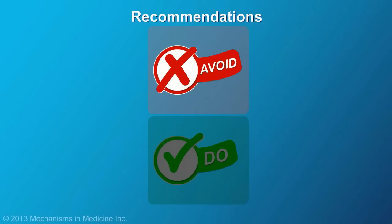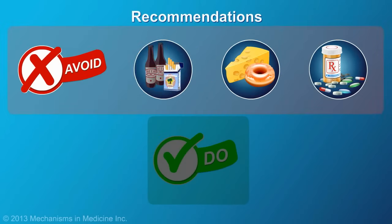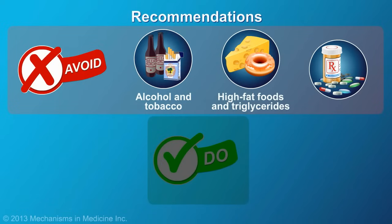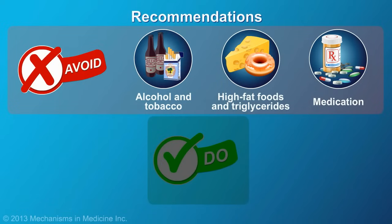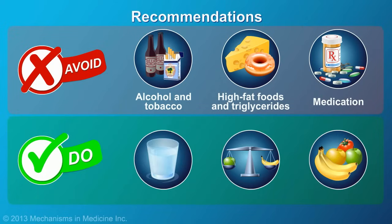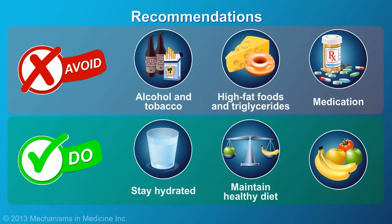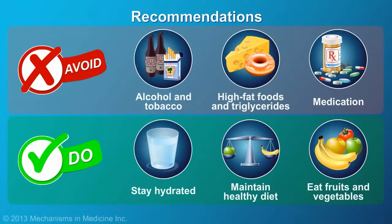Following an episode of acute pancreatitis, patients are advised to avoid alcohol and tobacco consumption, high-fat foods and triglycerides, and medications that can put stress on the pancreas. Patients are also encouraged to stay well hydrated and to eat a varied and healthy diet that is rich in fruits and vegetables.